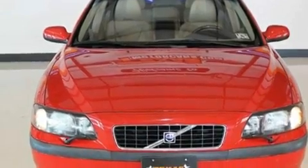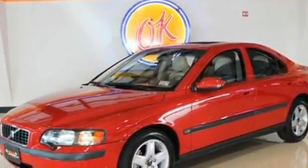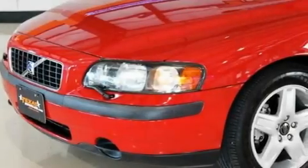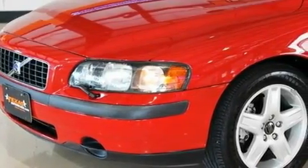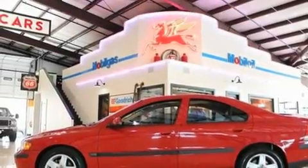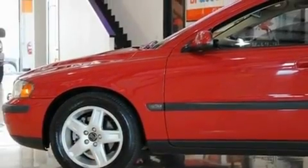Its top features include a sunroof, a power driver's seat, heated side view mirrors, a premium sound system, a security system, an anti-lock braking system, front multi-stage airbags, rear seat child-proof door locks, air conditioning with automatic climate control, and a turbocharger.